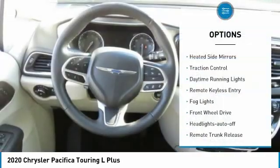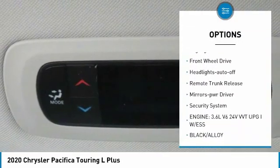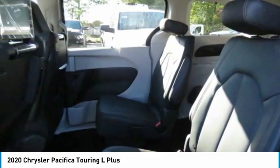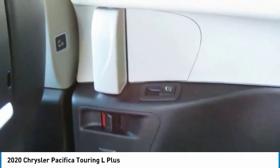Here are some of this vehicle's great options: heated side mirrors, traction control, daytime running lights, remote keyless entry, fog lights, FWD headlights auto off, remote trunk release, mirror memory, security system. Wouldn't you look great in this vehicle? Stop in today and see for yourself.